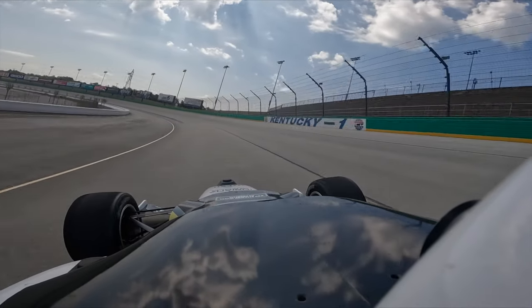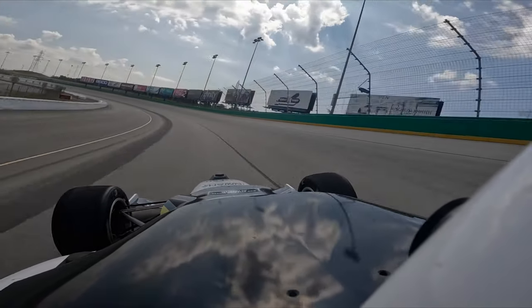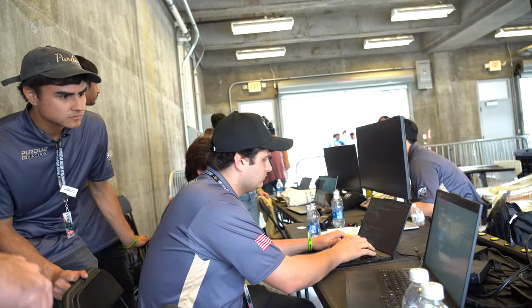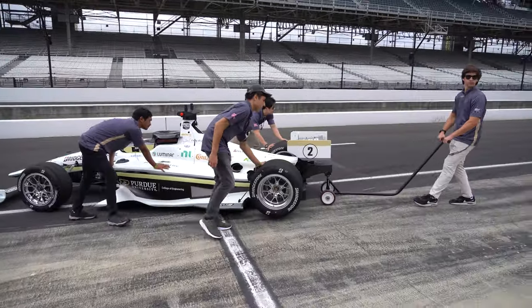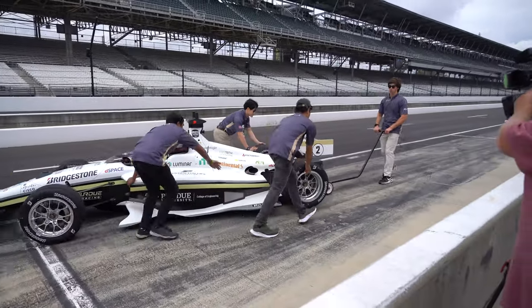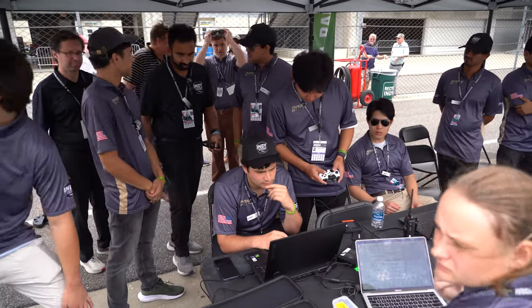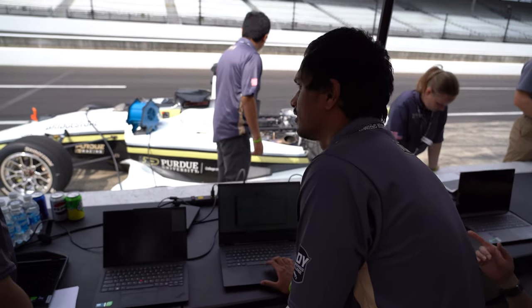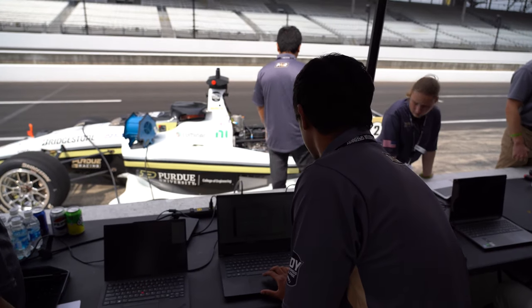We practiced extensively and initially found that we really couldn't go any faster than about 110 miles an hour. So the team did a great job of working through that in a very systematic and methodical way — the way engineers should. We analyzed the data and we felt comfortable to open up our risk tolerance just a little bit, and that was really all we needed to go faster.